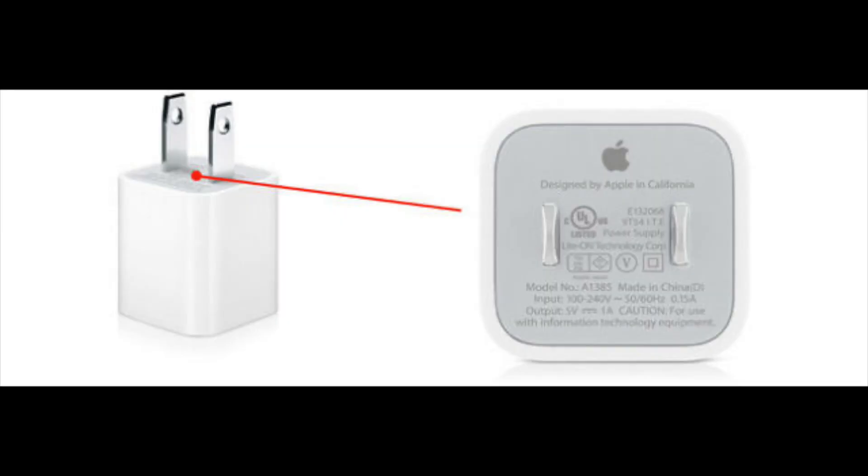Another common question is: what power brick should I use? You can use any Apple power brick you want — from the small 5-watt basic one that comes with most iPhones, to the 18-watt, or even a 61-watt or 87-watt MacBook Pro adapter. Your iPhone can handle it, because it uses the CPU to only draw the energy it needs. So from 5 watts to 87 watts, any Apple adapter is fine.